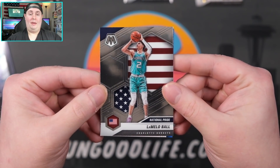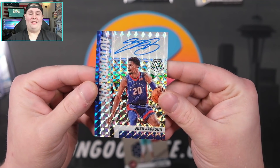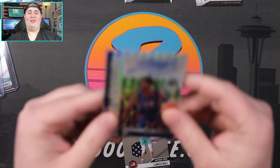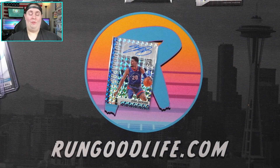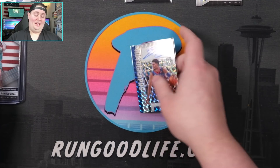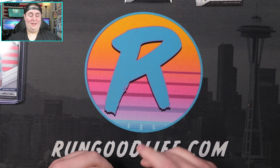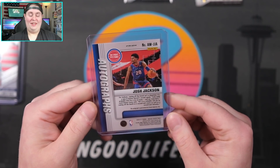Looks like we saved the best pack for last — Steph Stairmasters, I'll take that non-numbered. Our second Cole Anthony — we had the true silver, now we're coming back with the Debut. The silver Giannis looks pretty cool, LaMelo National Pride looks pretty cool. Our auto is back here and it does look maybe magic colors — maybe another Cole Anthony? Gonna be a Josh Jackson. Josh Jackson. What a waste of time. Laws of averages coming back to haunt old Run Good. You can't run good always, especially with Panini basketball.